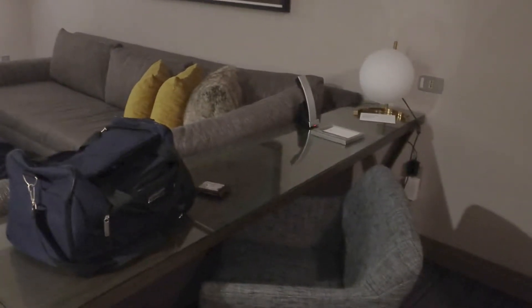I'm redoing this video because it didn't save for some reason when I tried doing it the first time. Tonight's my last night here.